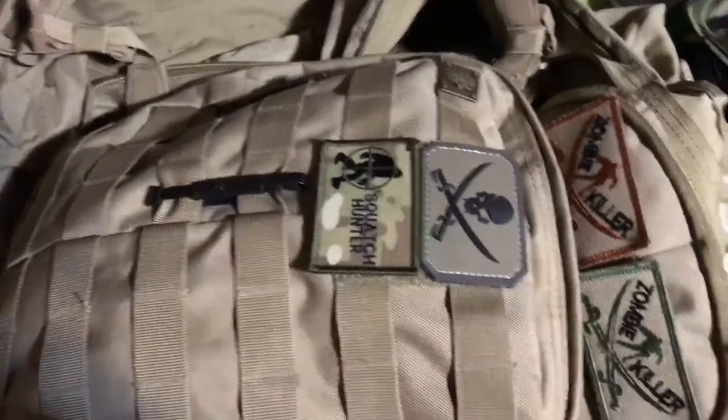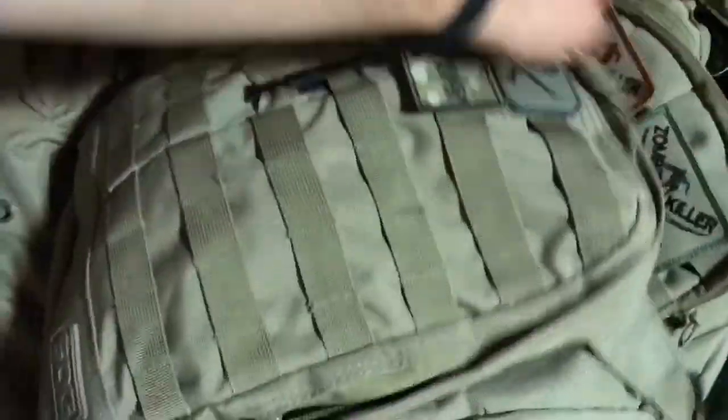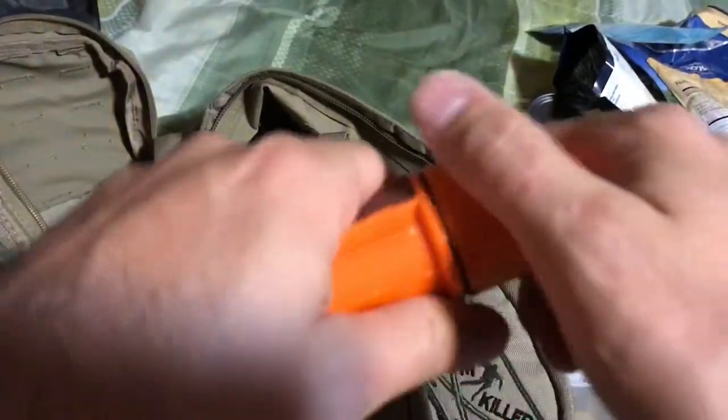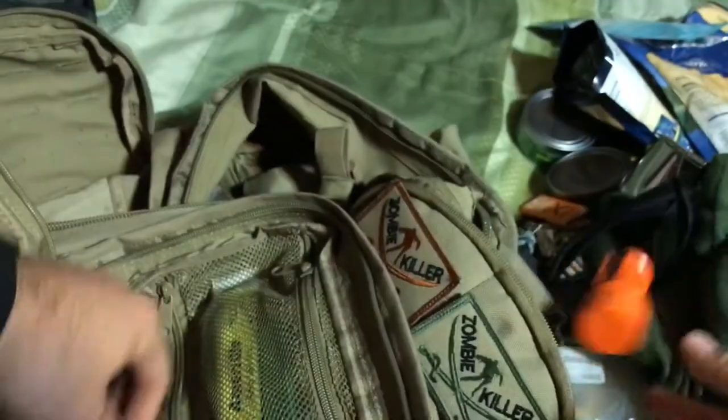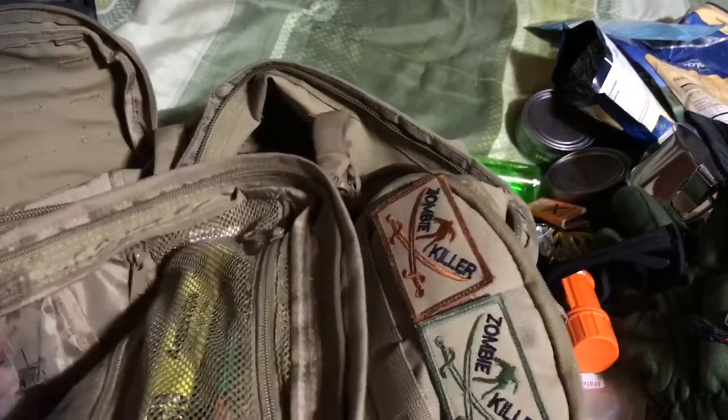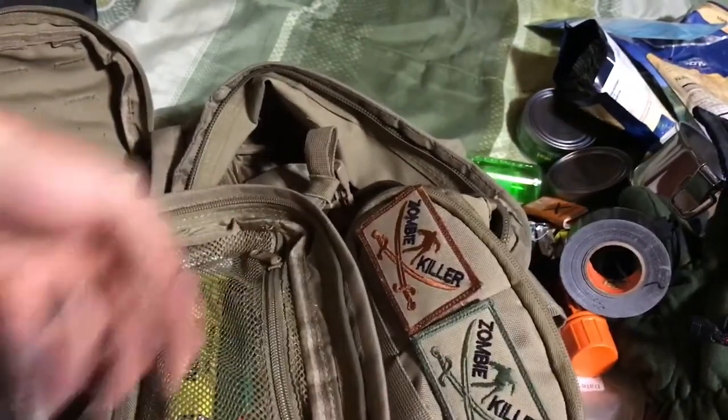In the front pack I've got some cool patches — Zombie Killer, Squash Hunter, a little pirate logo. There are some surplus wool gloves, sunglasses, waterproof matches, and a stand for that stove we looked at earlier. Some plastic heating utensils, another Mylar blanket, and a microfiber towel. Dawn dish soap wrapped in very tactical saran wrap — basically to clean myself off since there probably won't be running water if I bugged out somewhere. And gorilla tape, good for everything. This is like Christmas because I forgot I had all this.